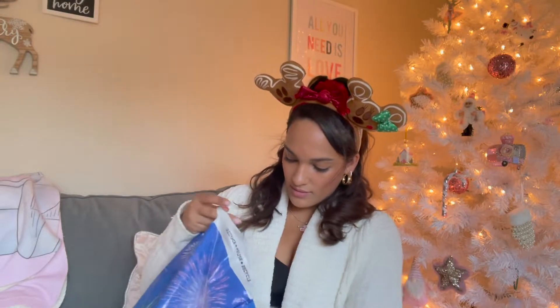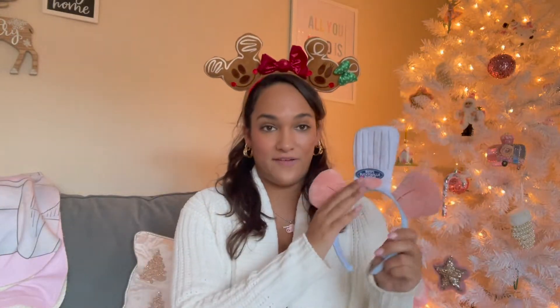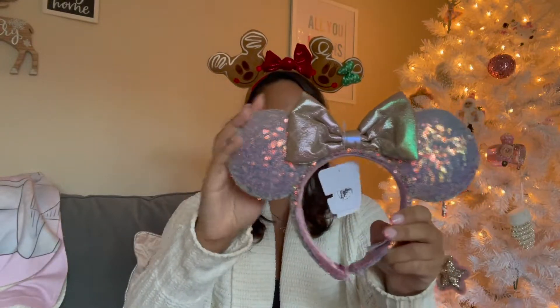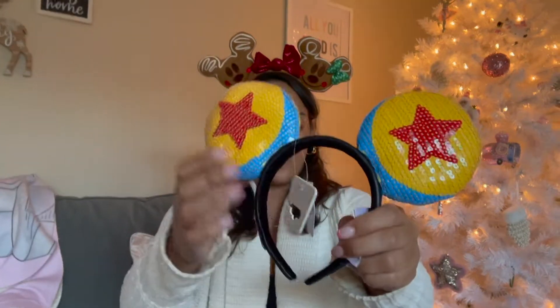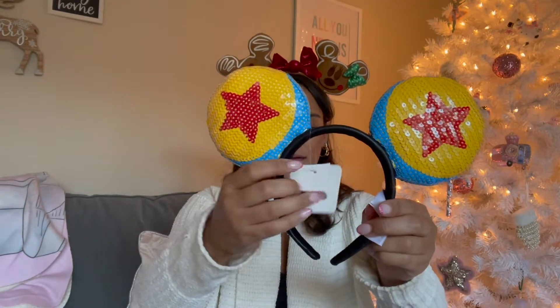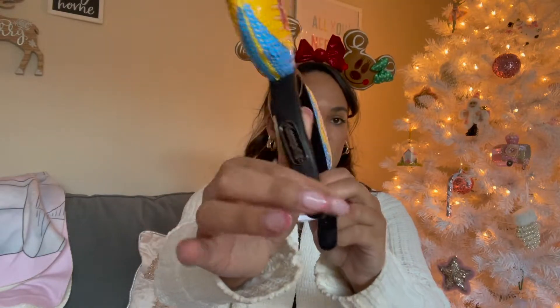Next are the Ratatouille ears — I had to get these, I love Ratatouille. I'm going to plan a cute outfit to wear with them when I go back. I also got these ears that are part of the 50th collection — they're really pretty, iridescent and pink, and they match my 50th book bag so I have a whole matching set. Next are these Pixar ears. I want to do a Pixar outfit and I think I'll wear cow print to represent Toy Story's Jessie — these ears would be really cute with it.